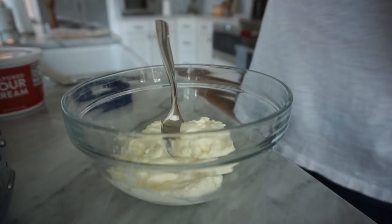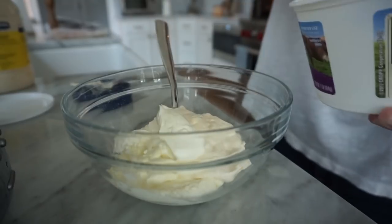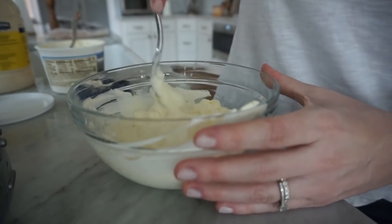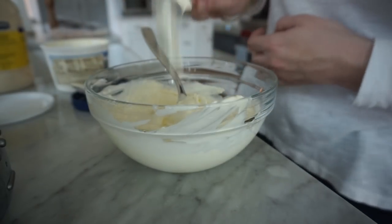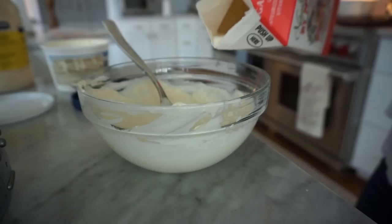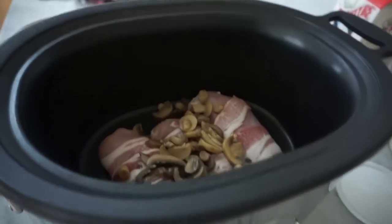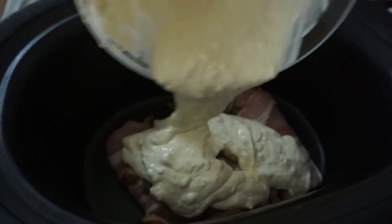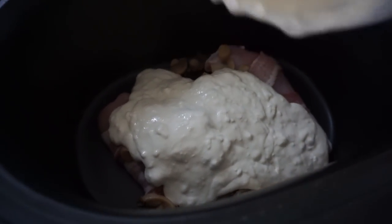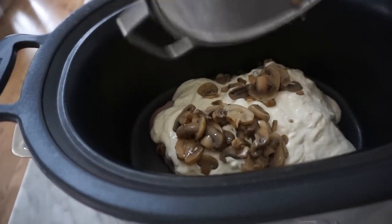I just eyeball the mayonnaise — probably about two tablespoons — and about two tablespoons of sour cream. I mix it all up and see what consistency I have, add a little more sour cream if needed, then add a little milk to loosen everything up and make it easy to pour. I pour it all over the chicken. I always put extra on because I make it with rice and I like extra sauce for my rice. Then I pour the rest of the mushrooms on top and put the lid on.